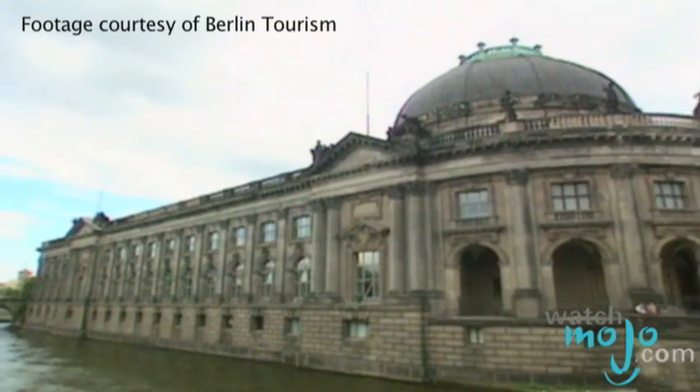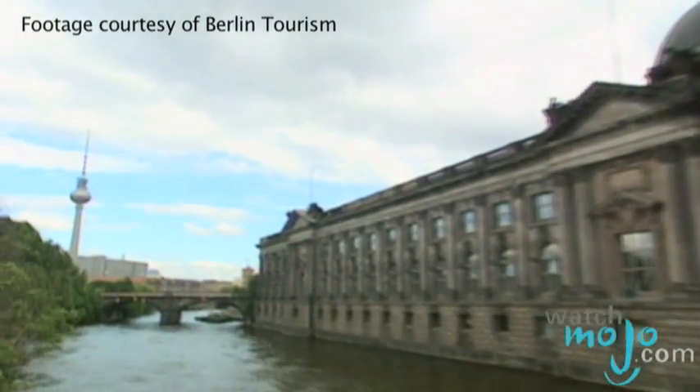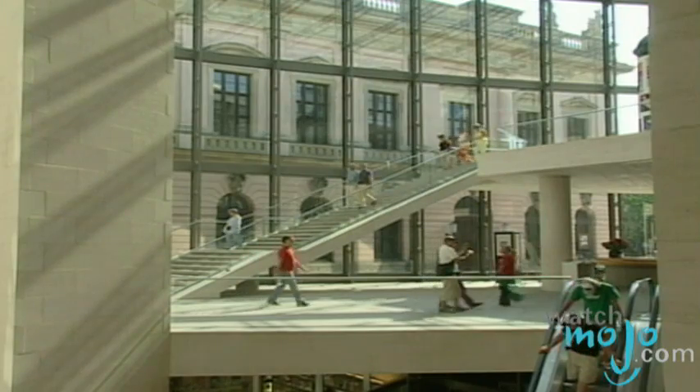Hi, I'm Rebecca Brayton and welcome to WatchMojo.com, and today we'll be checking out Berlin's Museum Island. Museum Island is located on the Spree River and houses five of Berlin's museums.